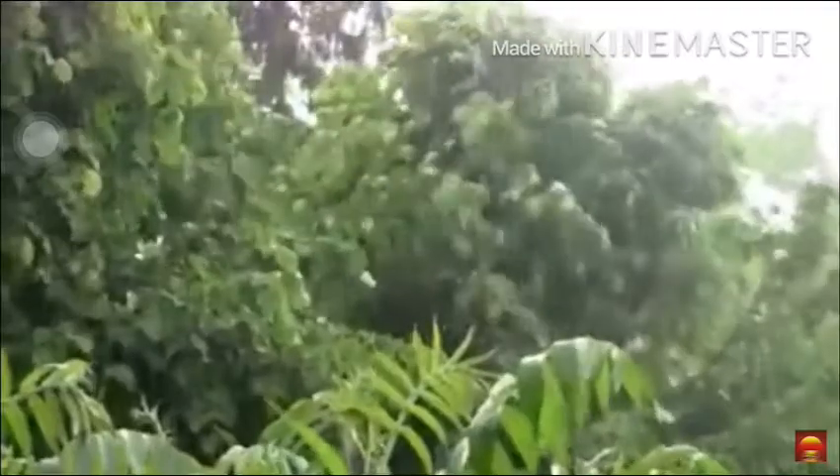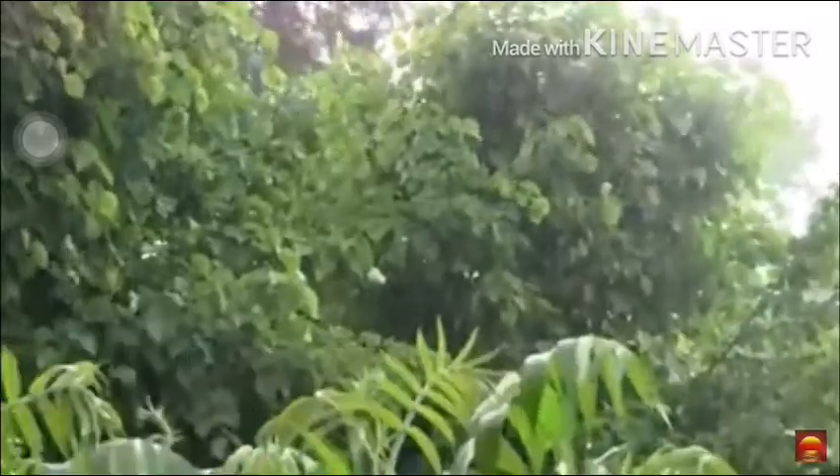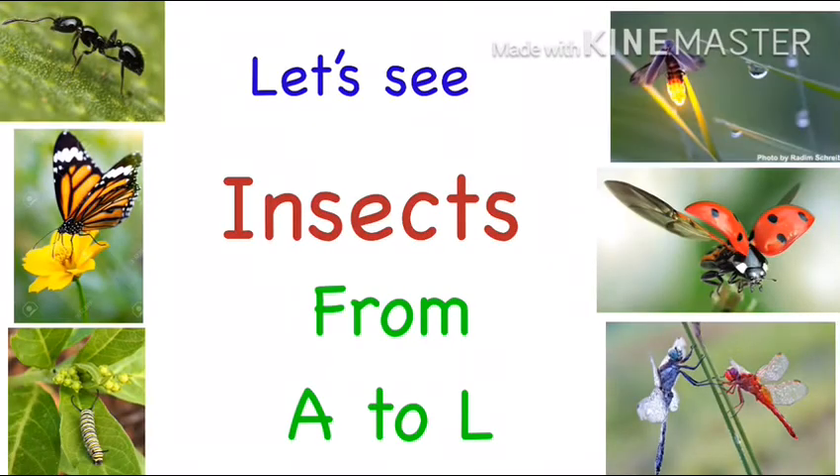Insects. Rain brings out lots of insects in the atmosphere. Let's see insects from A to L.